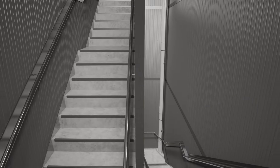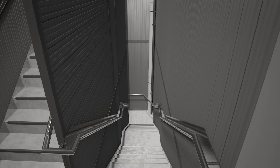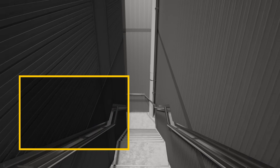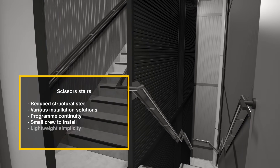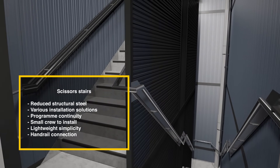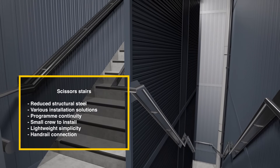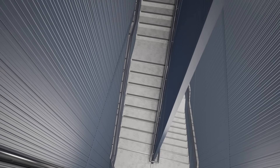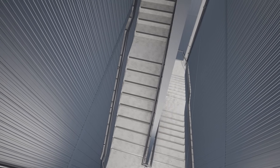Co-Rock's two-way fire rated wall systems are designed to enhance the fire separation of scissor stairs or any stair configuration. Our stair solutions do not require additional structural support, as the Co-Rock components can be directly attached to the stair landings and stringers. Featuring unique interlocking panels that are easy to assemble, Co-Rock panels offer a cost-effective and time-saving choice.